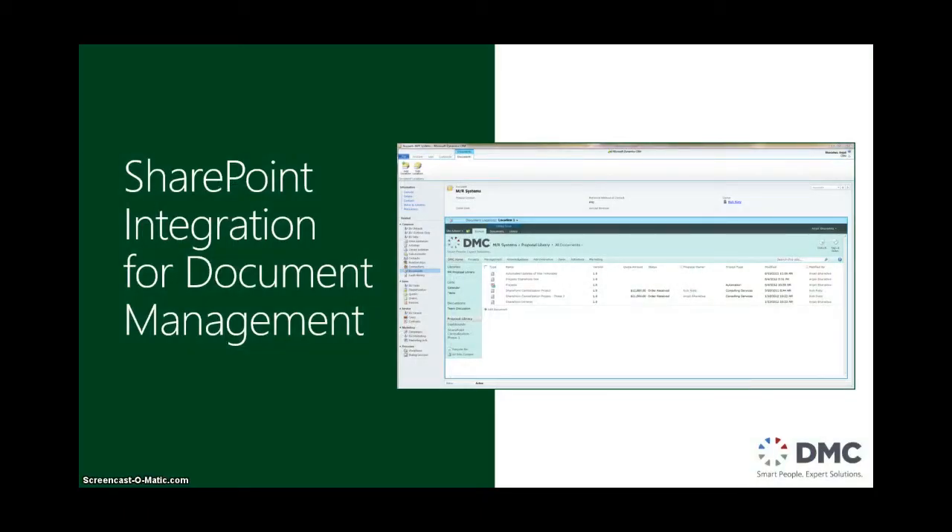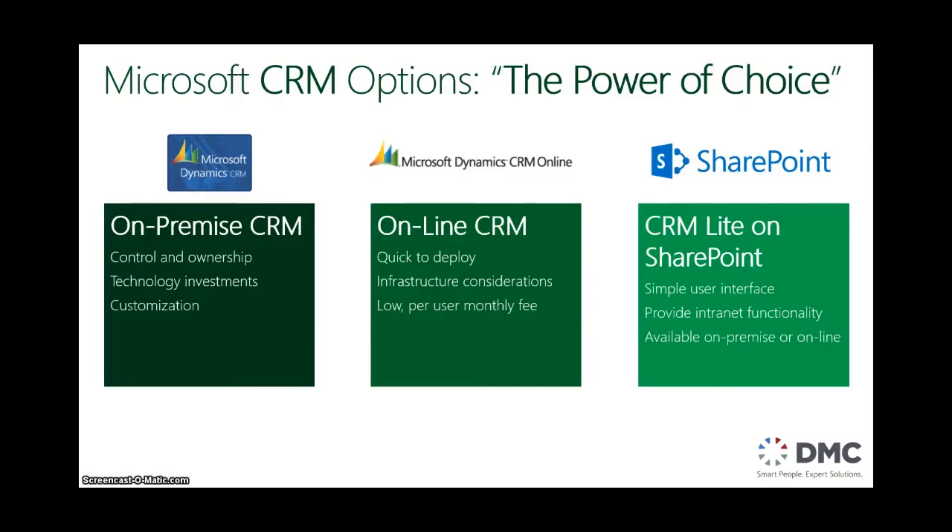Because Dynamic CRM is a Microsoft product, it integrates very well with SharePoint for document management, keeping your actual proposals in one place. With Office 365, there are now three very good options for how to utilize CRM: there's the on-premise CRM, which people are accustomed to; an online CRM, which is in the cloud; and there's also a very small product called CRM Lite, which you develop on SharePoint.